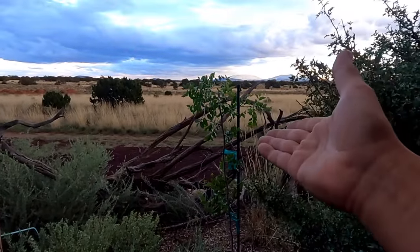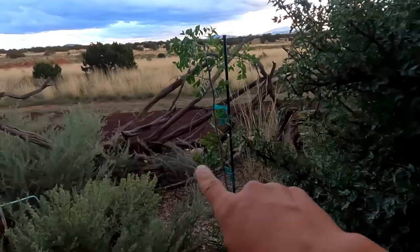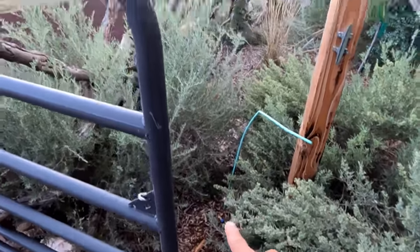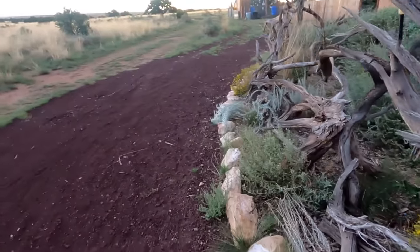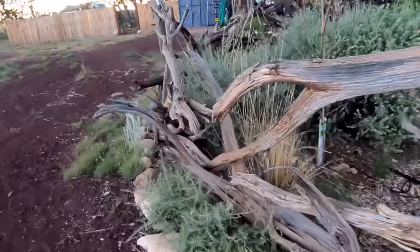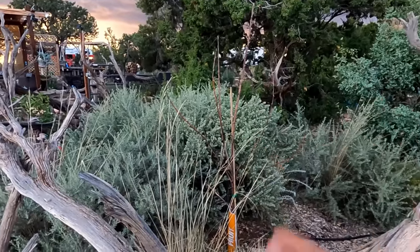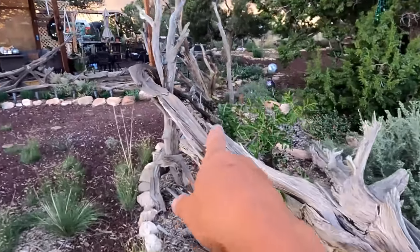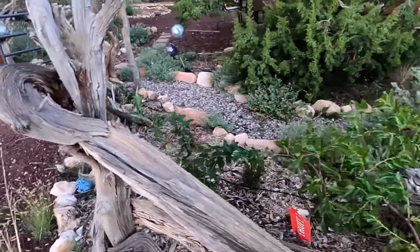These are the jujubes — I have two of them, one here and one over there. Along the fence line I had a climbing rose but it did not survive, so I'm going to plant a blackberry there like I've done along here. These are the thornless blackberry variety — I have five of them. And there's another apple tree from that grouping that obviously did not survive. This other jujube is right here. I have some gaura planted here which is drought tolerant once established and should come back year after year.